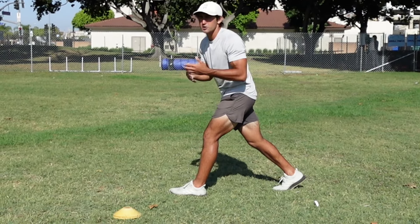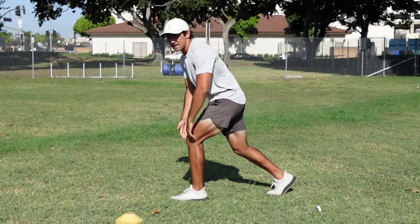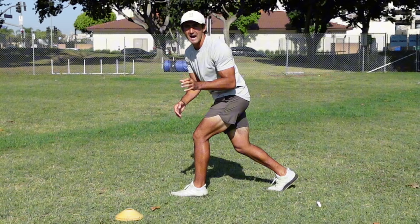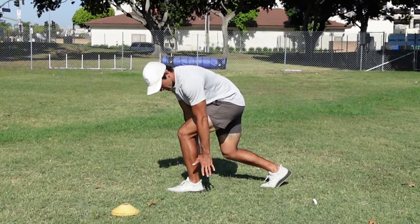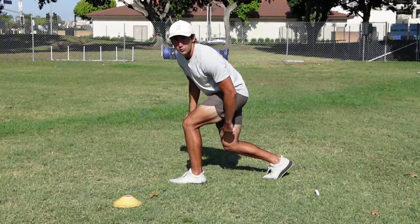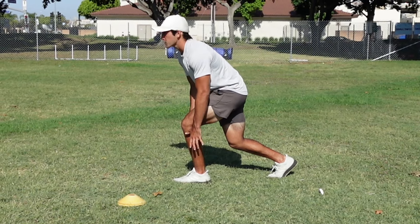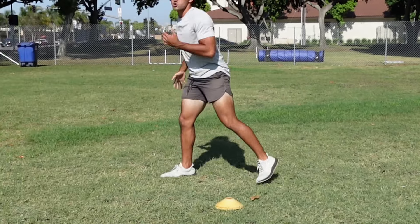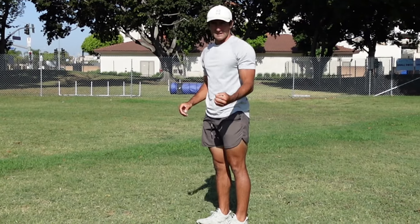So what is an efficient stance and what are some of the mistakes wide receivers make with their stance? The stance I like to teach is something called 90-90. You want to have a 90 degree angle with your front leg and then a 90 degree angle with your back leg. When you have 90-90, you're going to have a decent amount of weight on your front foot and you'll be able to explode straight up into the route without wasting any steps or time.